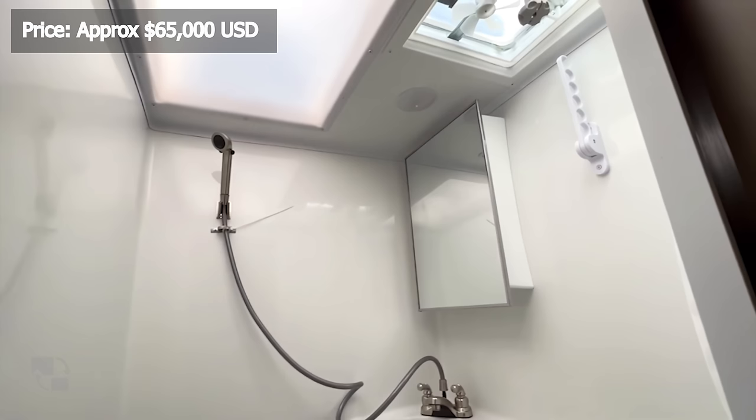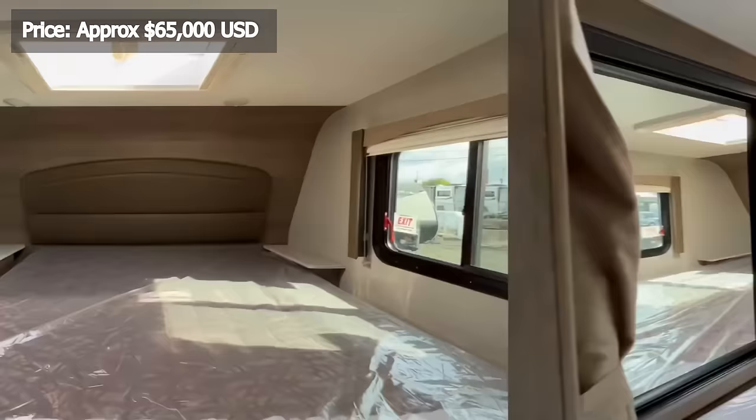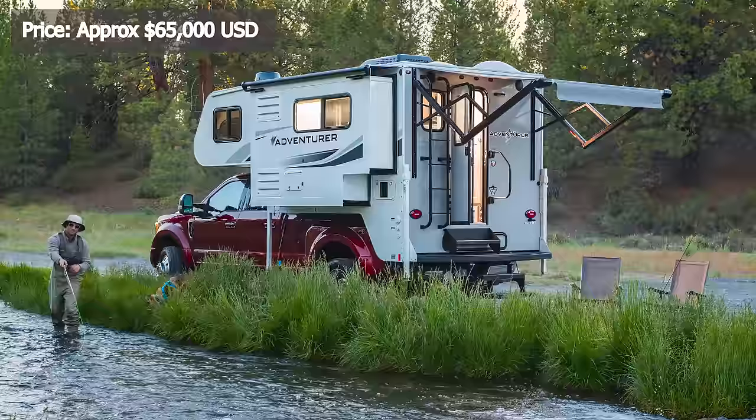The bathroom area features a one-piece fiberglass wet bath, Dometic freshwater toilet with foot flush, medicine cabinet, 12-volt power exhaust fan, and dual-layer skylight. Storage solutions include overhead cabinets, drawers, a PJ cabinet, and a double-door wardrobe. Additional features include industrial-grade vinyl flooring and designer accent-stitched cushions.